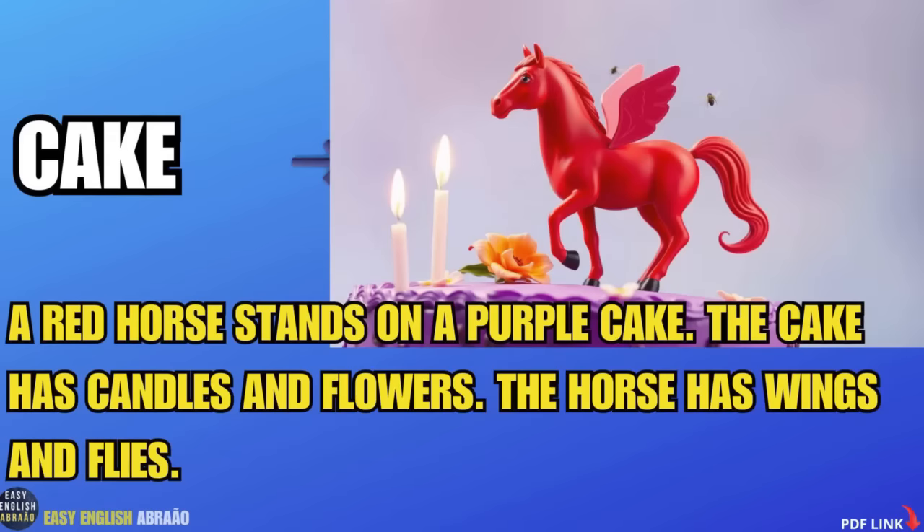A red horse stands on a purple cake. The cake has candles and flowers. The horse has wings and flies.